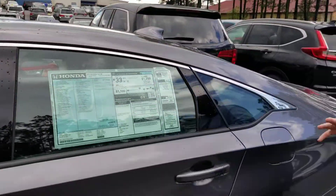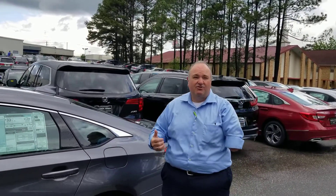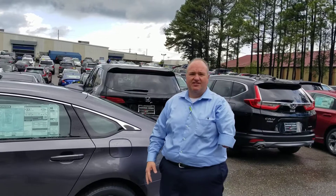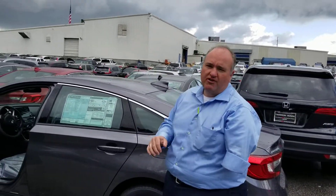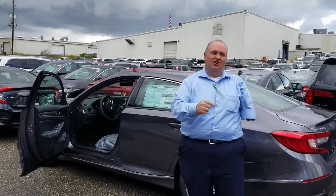Really a whole lot of options that I don't have time to show you in this short video. You can reach me by phone or text at 205-527-2870. I would love to set up a time to show it to you in person. I'll have it pulled up front when you come by to save you some time, because when you come to Tamron you're going to love the way you're treated.